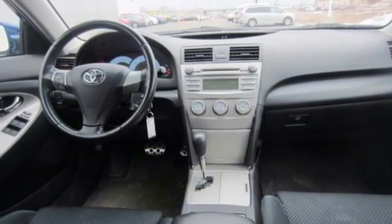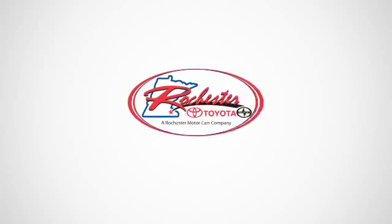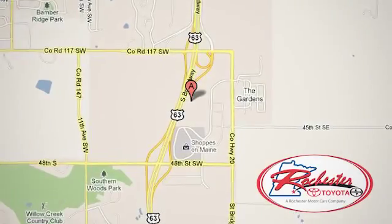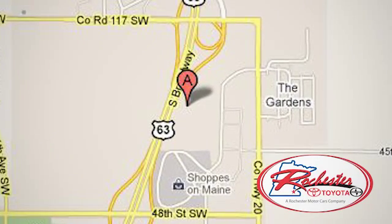Come on in today and see it for yourself. Experience the difference at Rochester Toyota Scion. We're conveniently located between 40th Street and 48th Street, Southeast on Highway 63 South in Rochester, Minnesota.